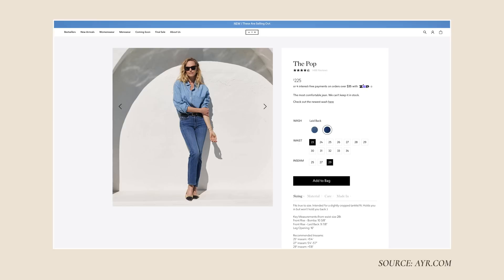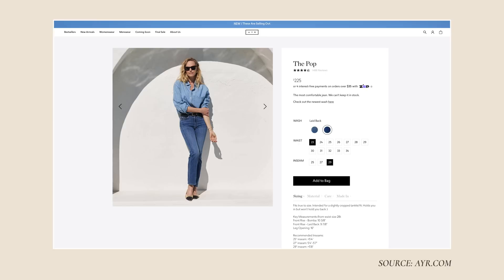Recently I was getting so frustrated and I happened to stumble upon this website called AYR. They had a mature woman on their website and I've been really focusing on companies that show mature women. There's also Alice Walk — a woman-based business — and she had a beautiful gray-haired woman on her website too. I've been branching out, finding new brands and companies that are not afraid to put mature women on the front page of their website. So I bought these jeans called the Pop, in a wash called Laid Back. They were a bit more of an investment than I was prepared for, but I've seen them and they look amazing, so I decided to roll the dice.